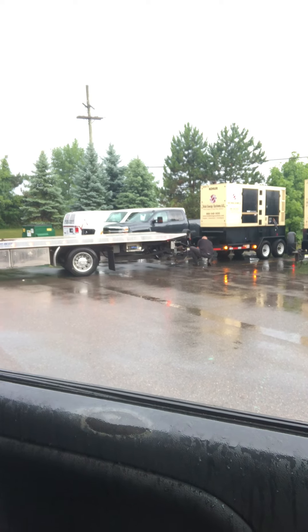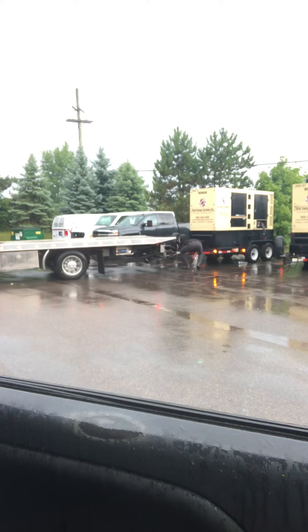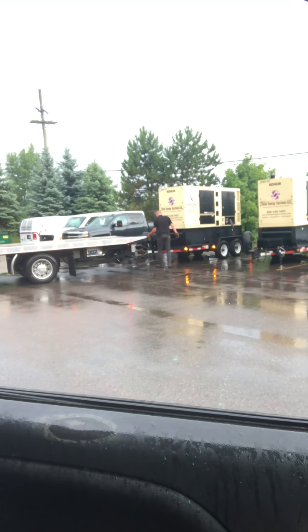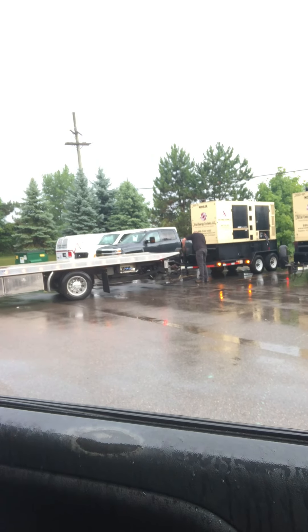7 a.m. on a Thursday or 2 a.m. on a Tuesday, Sunday morning — it doesn't matter. You give us a call, we'll provide the solution you need to get you up and running again. Total Energy Systems.